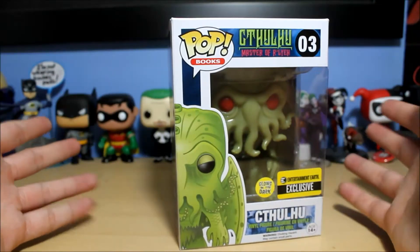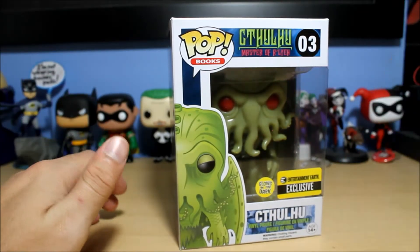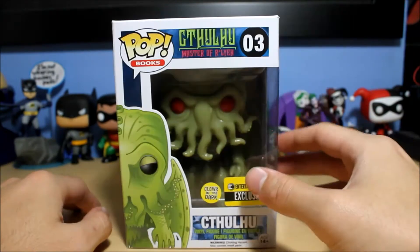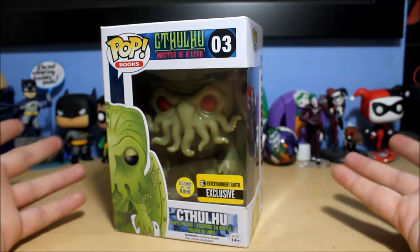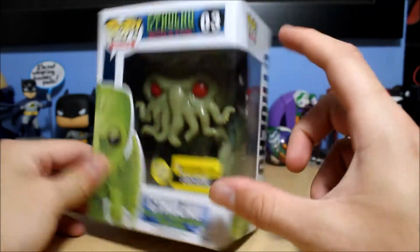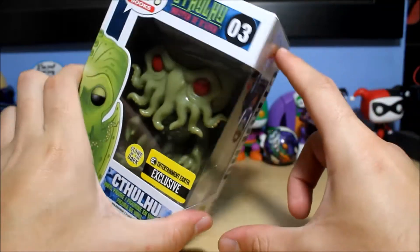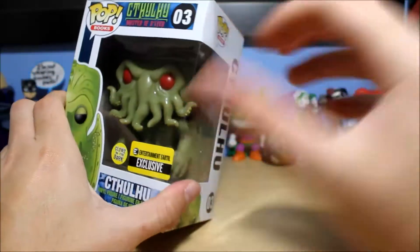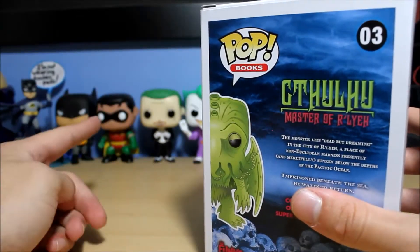There are six-inch pops as well which are bigger — for instance, Big Daddy from Bioshock and Stay Puft Marshmallow Man from Ghostbusters. Those are some that I have in the bigger six-inch size boxes. But this is a standard four-and-a-half inch, and it looks slightly bigger than that in the box, actually — it really fills the box up. After I get it out of the box I'll compare it to a normal size pop like Robin.